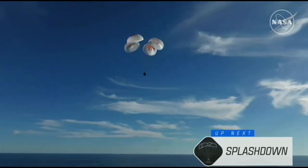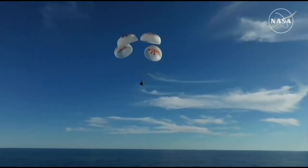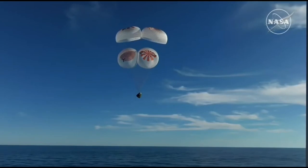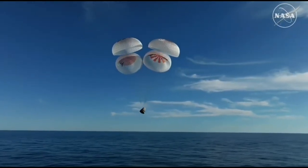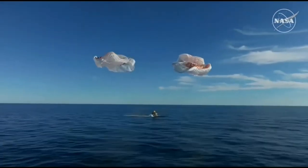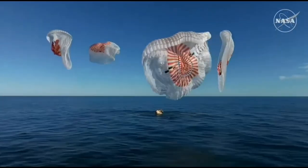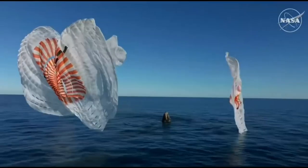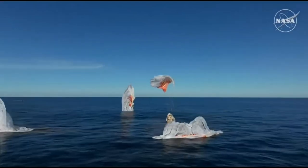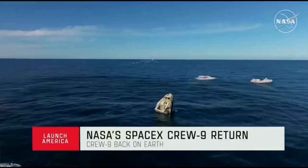As you can see there on your screen, continuing to monitor progress of the Dragon spacecraft. We're going to stand by for splashdown, located in the Gulf of America off the coast of Tallahassee, Florida. And — splashdown. Crew 9, back on Earth. SpaceX Freedom, splashdown good. Main release — copy splashdown, we see main chutes cut.